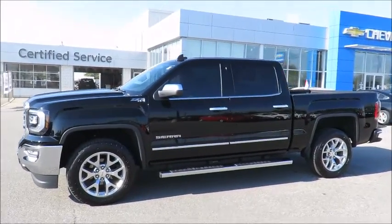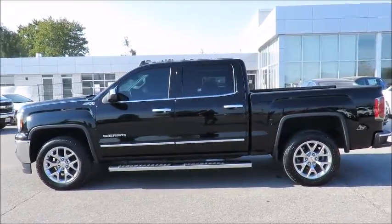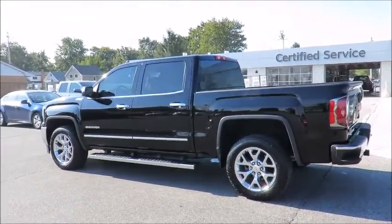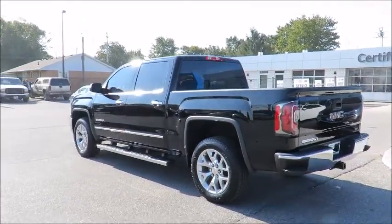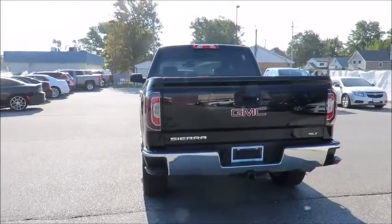Thank you for visiting County Chevrolet in Essex. Check out this quality certified pre-owned vehicle in stock and available for sale now. Each pre-owned vehicle undergoes a thorough 152-plus point inspection and is reconditioned to the highest standards to meet our stringent dealer-certified status.